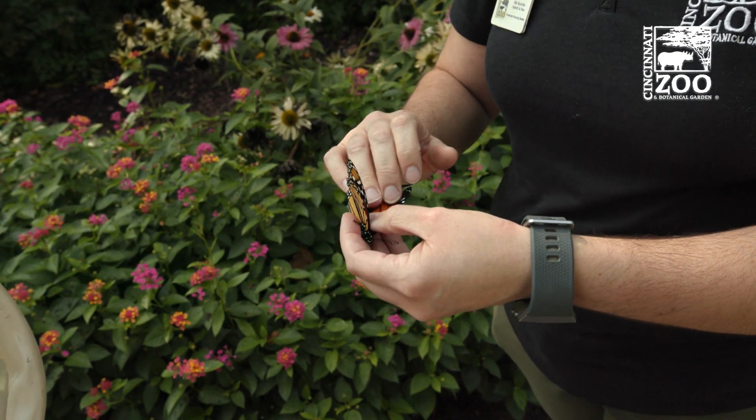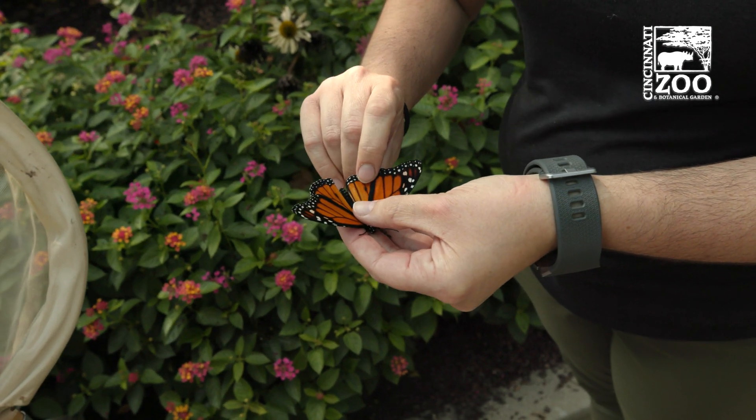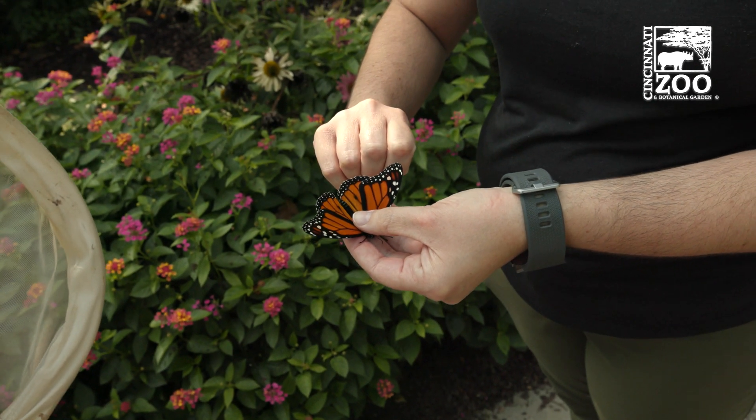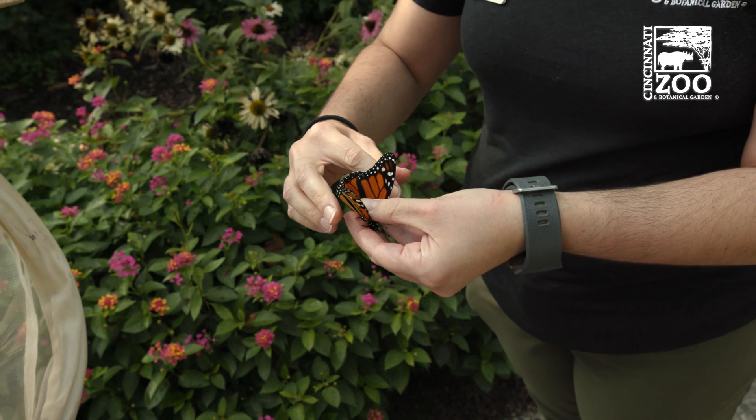So this is actually a male. How I can tell — do you see these two dots right here? These are sensory organs and that's how I can tell that it's a male; the females are lacking those. And so he uses those to attract the females? Yes, to find them.